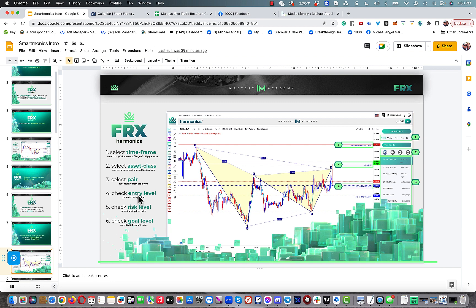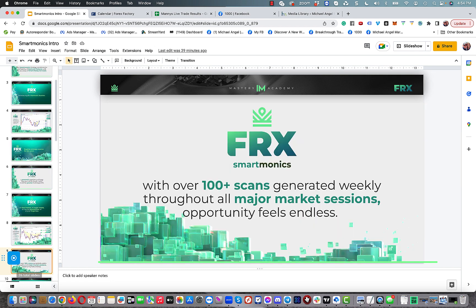The scanner shows you the asset class, the pair, and some basic entry, risk, and goal levels. The entries and stop loss — called the invalidation level — we actually ignore those because we use smart money to figure that out. That's basically an introduction to the harmonic scanner — super powerful.